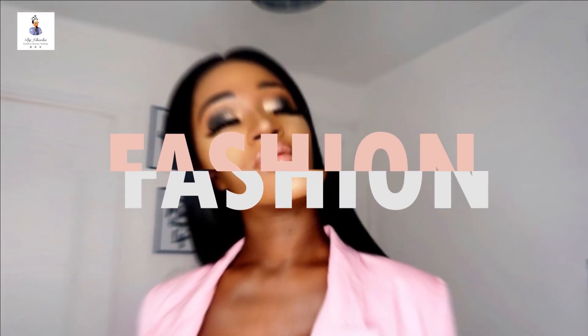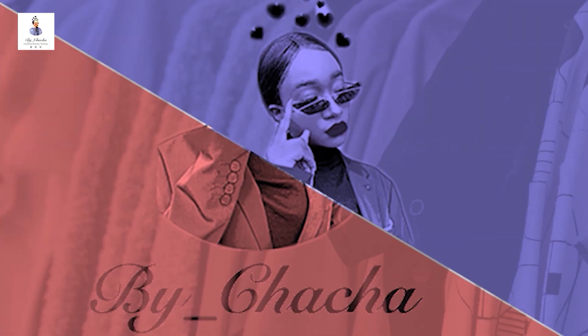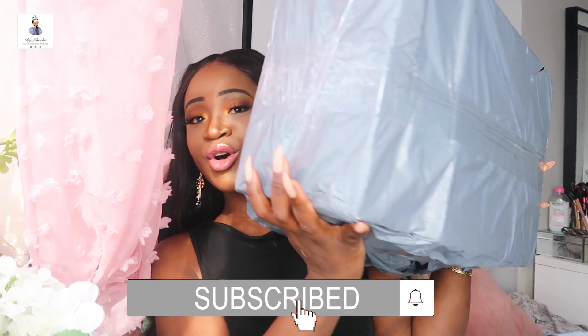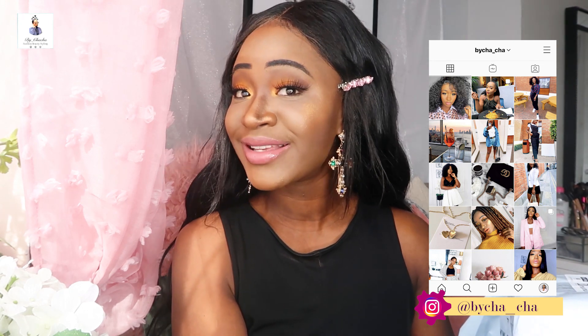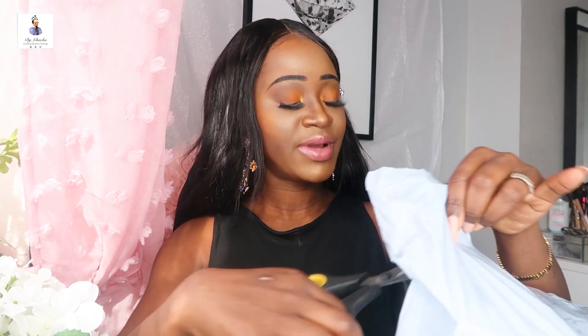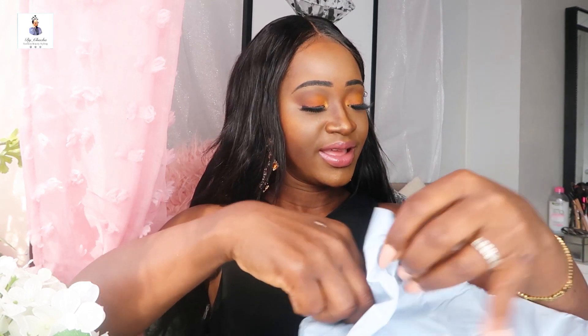Hey guys, welcome back to my YouTube channel, it's your girl Charlene and I'm back with another haul video. So without any further ado we're just gonna get started. So this is the first box and there is another box too. We are gonna get busy — your girl has been shopping! Summer and spring are coming, so I got some pairs of shoes from Ego. Let me open the box.